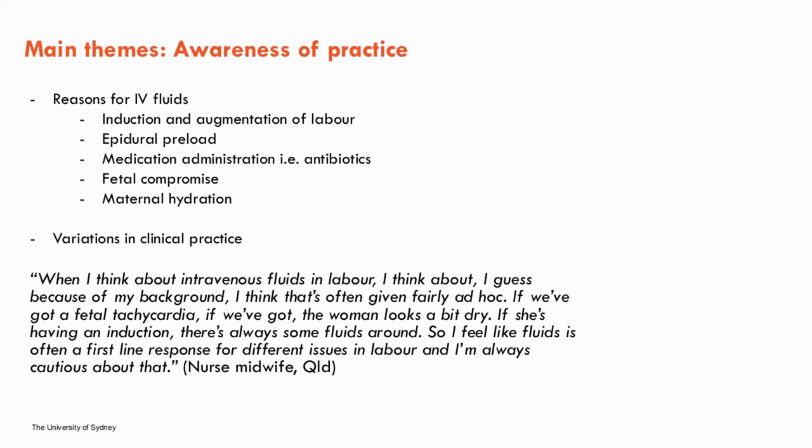"When I think about intravenous fluids in labour, I think — because of my background — that they're often fairly given ad hoc. If we've got a fetal tachycardia, if the woman looks a bit dry, if she's having an induction, there's always some fluids around. I feel like fluids is often a first-line response for different issues in labour — I'm always cautious about that." This theme also captured variations in clinical practice — IV fluid type, volume and rate varied between facilities, including differing processes for induction of labour.